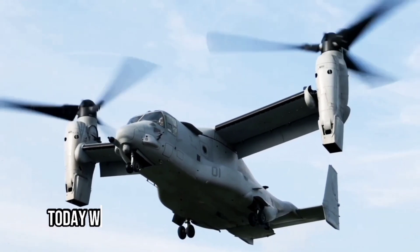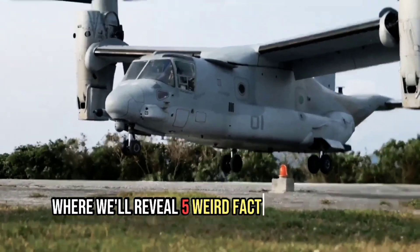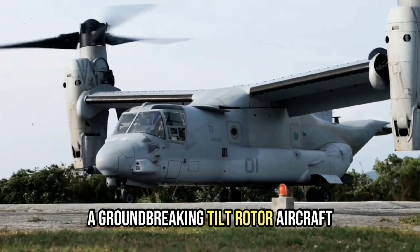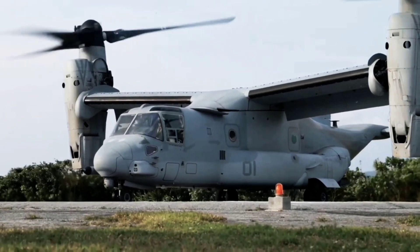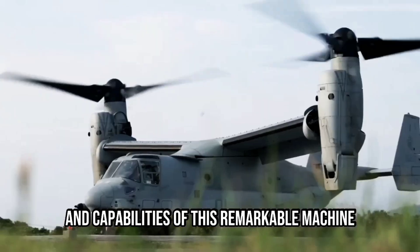Welcome back to our channel. Today we are back with another interesting video where we'll reveal five weird facts about the V-22 Osprey, a groundbreaking tiltrotor aircraft. Stay tuned to uncover the unique features and capabilities of this remarkable machine.